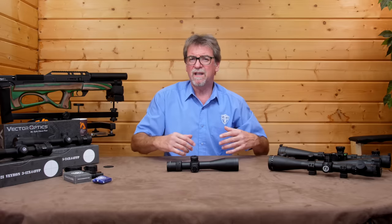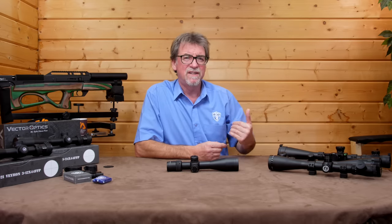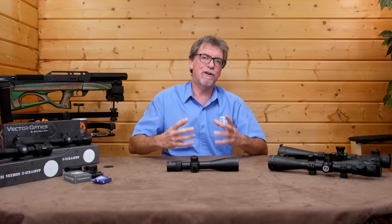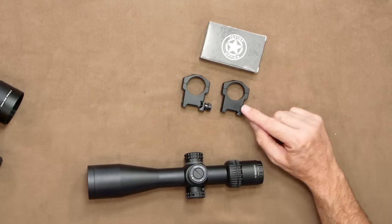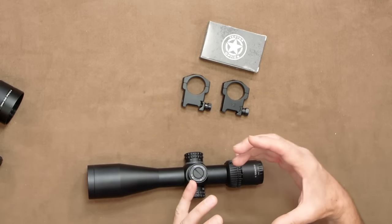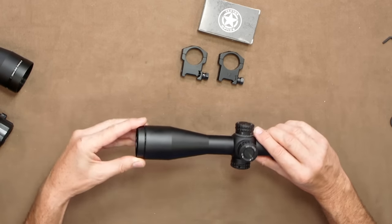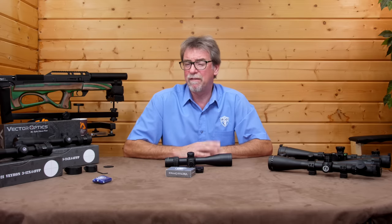I've heard a few guys shy away from first focal plane scopes, but my IT guy says they're probably the same ones who buy a mobile phone to simply make calls. Once you get past that initial shock of seeing the reticle change size, it becomes a real boom. The included mounts are high quality and really reflect the quality of the whole scope package. The honeycomb is simplicity itself to screw onto the front and is really useful to help reduce the glare from low sun.